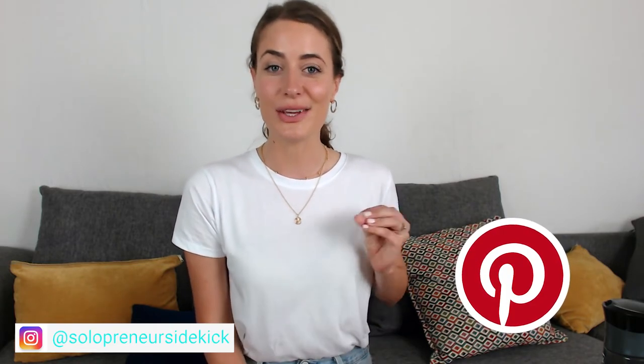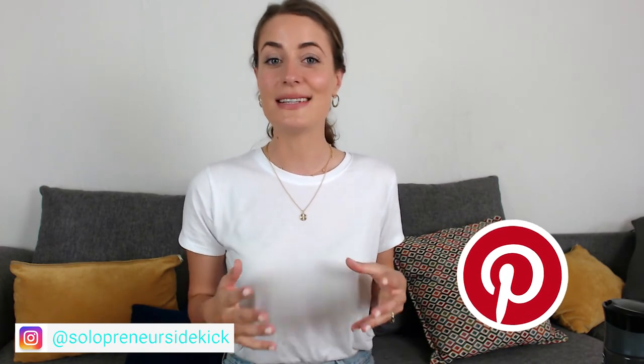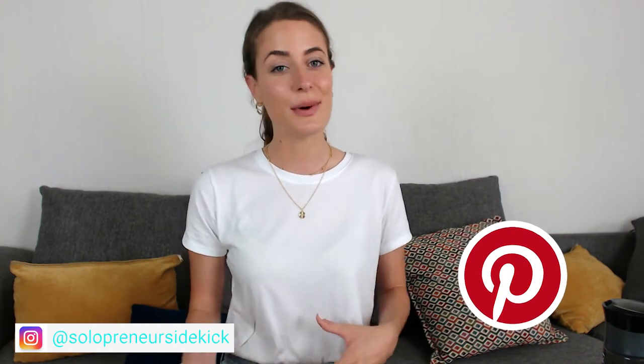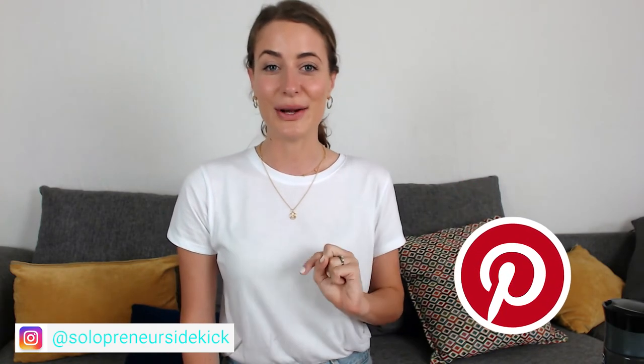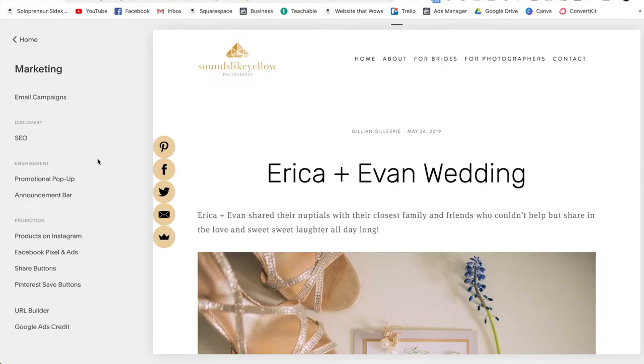Now for the bonus tip to drive more traffic to your website. As a photographer, Pinterest is going to be huge for your online marketing success. In Squarespace you can simply turn on Pinterest save buttons, which allows anyone who is on your website to click that little button and share your images to Pinterest. To do this, click on Marketing and then scroll down to Pinterest Save Buttons.